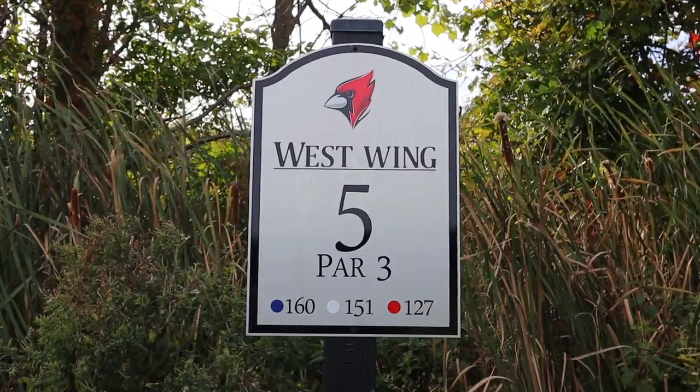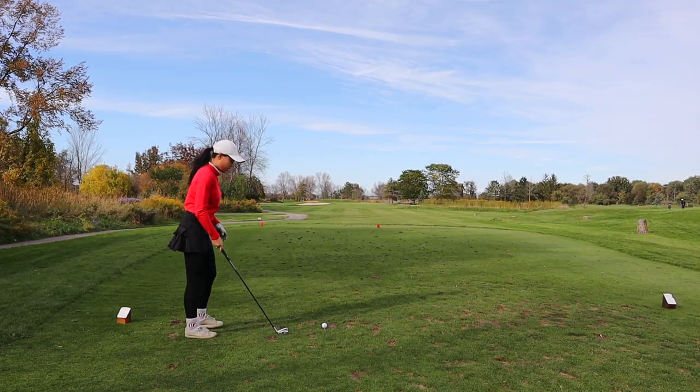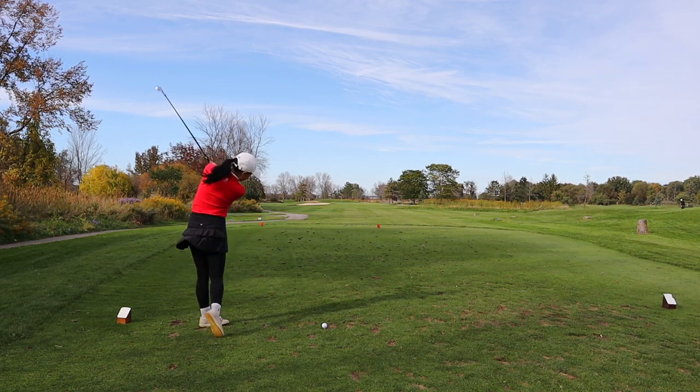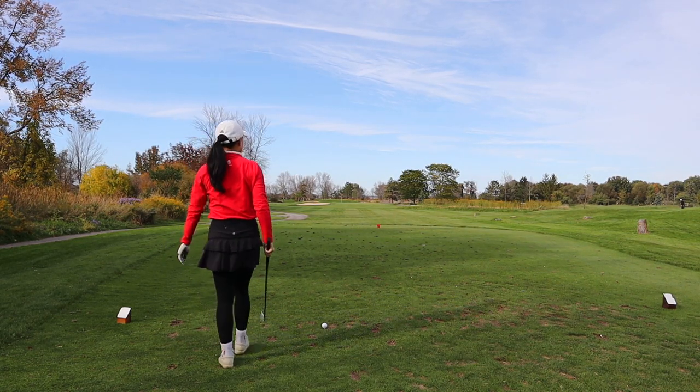On to hole number five — this is our second par three, 150 yards from the white tees. There's nothing really to it — a few bunkers on the sides and then water on the right side of the hole, but it shouldn't really be in play since it's right next to the tee rather than the green. It's getting windy — excuse the audio if it gets bad, I'll try to fix it.